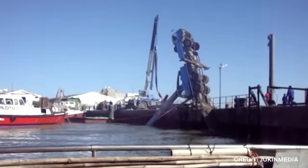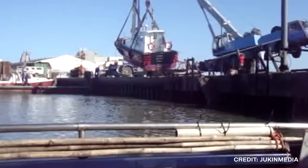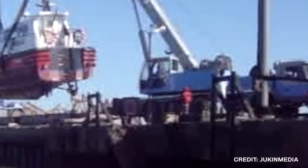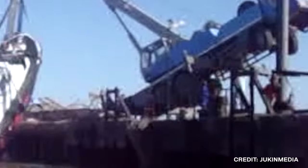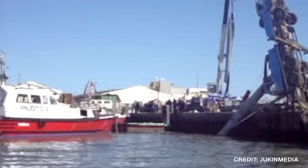It was evident that the weight of the boat was held too far from the center of gravity of the crane. Luckily, the crane's extended arm prevented it from falling into the water. Additionally, if you look closely, you can see the driver escape just before the truck overturns. As for the boat, it took a hard landing and may have been damaged. However, it somehow remained afloat.